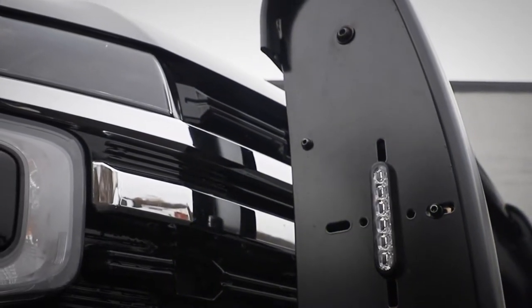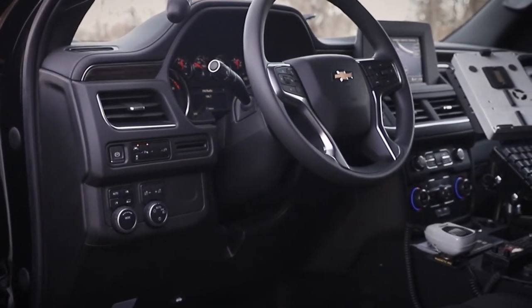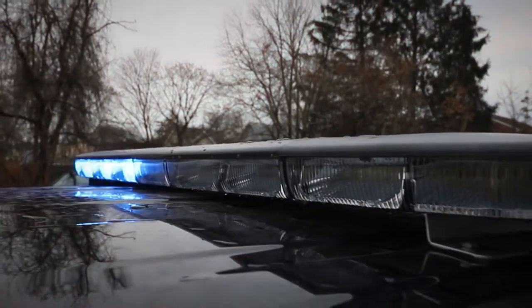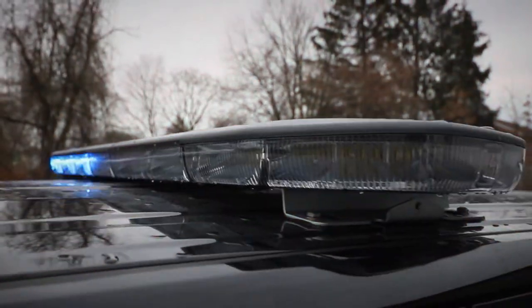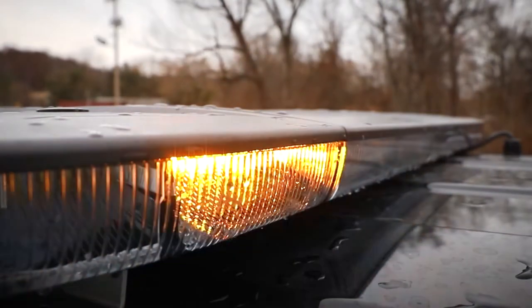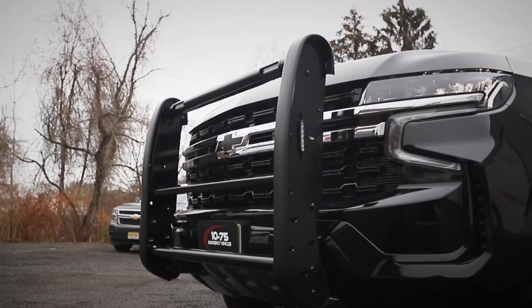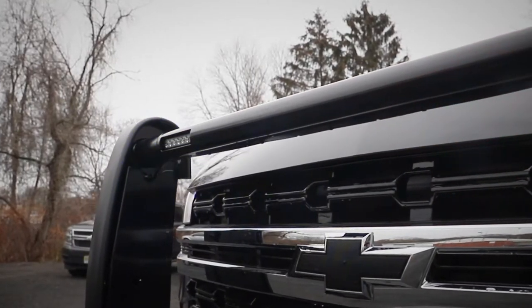So we're taking a look at this 2021 Chevy Tahoe PPV. It features the Soundoff Signals Blueprint Electrical System and the new 500 Series Siren. Up top, we have the N-Force dual color with white override and amber iris stick in the rear. We have the Westin Elite Push Bumper with cutouts for our M-Powers, 4-inch on the sides.